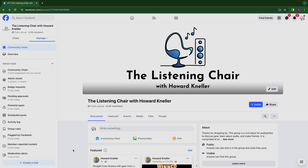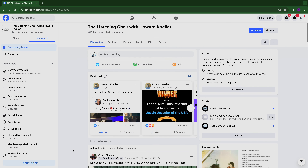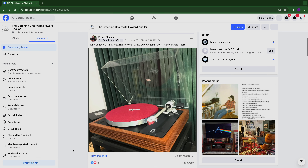We're here in Chicago at Expona 2024. It's going to be a great show. Check out our coverage, and please check out our Facebook page — the fastest growing audiophile Facebook page, over 12,000 members in three months: The Listening Chair with Howard Neller Group. I'm Howard Neller. I'm Kemper Holt. And welcome to The Listening Chair.